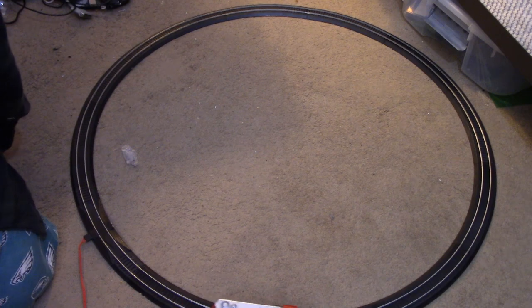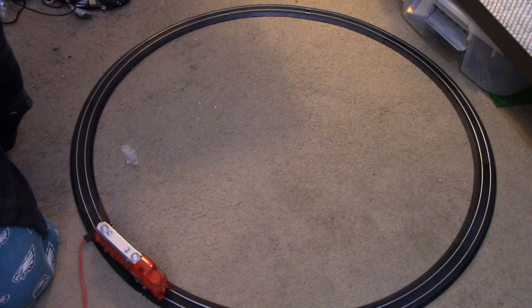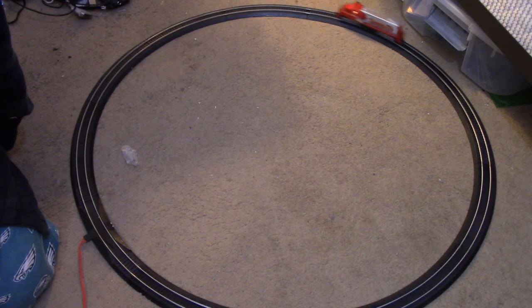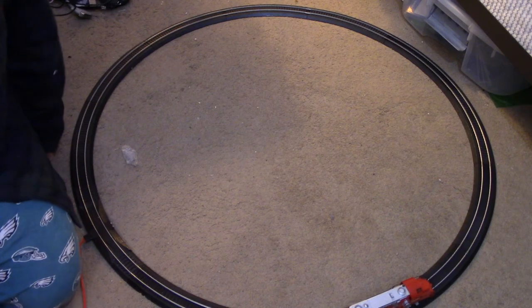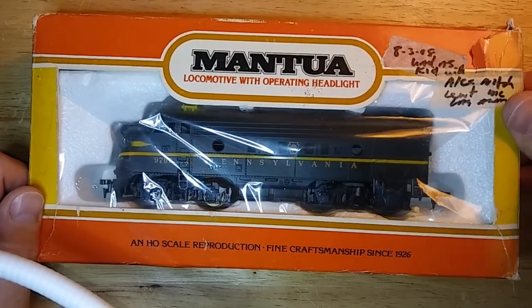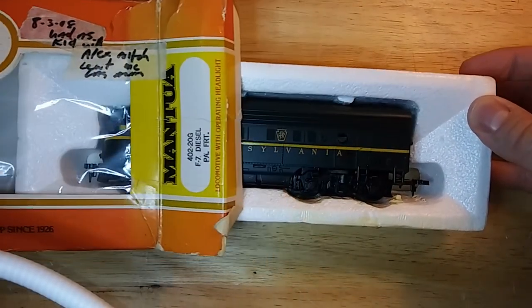Tyco would continue to cheapen the product at the expense of quality to enhance profits further. While this made stockholders happy, it came at the expense of brand name and quality control. By the late 70s, the Tyler family had enough of watching their name dragged through the mud and decided to jump back into the industry. They bought a few of their old locomotive models back from Sara Lee, including the GP20 and F7 units, and relaunched them sometime in the late 70s under the Mantua brand. They also brought back a good deal of their old steam engine kits from back in the day.